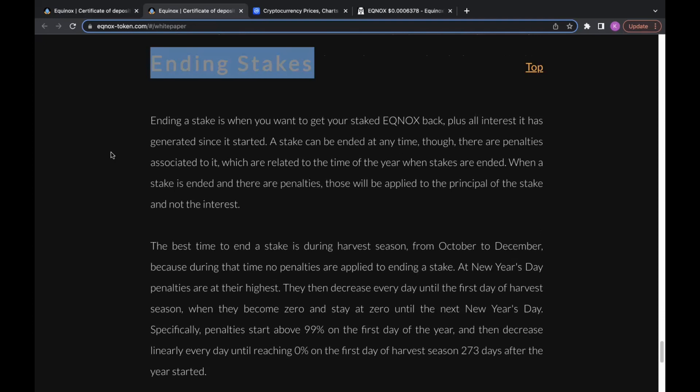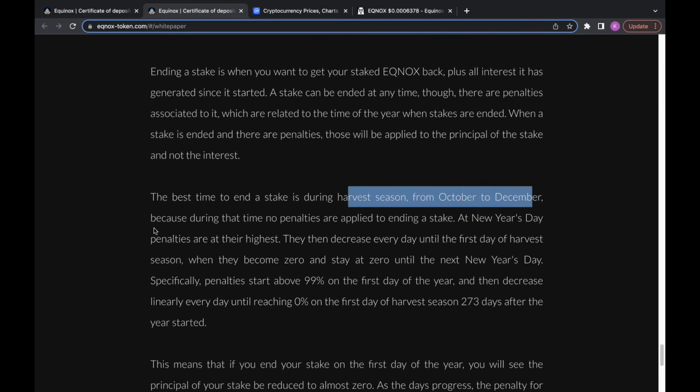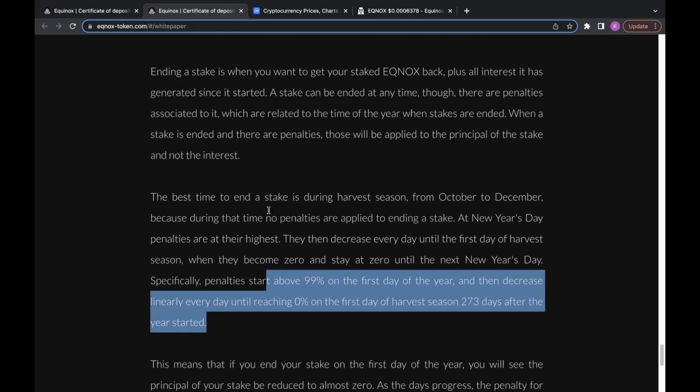Ending a stake is when you want to get your staked Equinox specs plus all the interest it has generated. A stake can be ended at any time, though there are penalties related to the time of year. Penalties are applied to the principle of the stake, not the interest. The best time to end a stake is during the harvest season from October to December — no penalties are applied during that time. At New Year's Day, penalties are at their highest, starting above 99% on the first day of the year and decreasing linearly until reaching zero on the first day of the harvest season, 273 days after the year started.